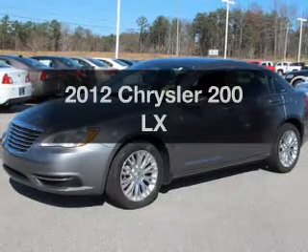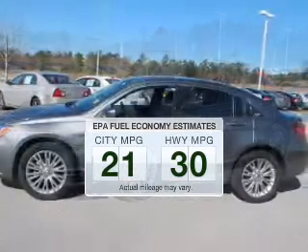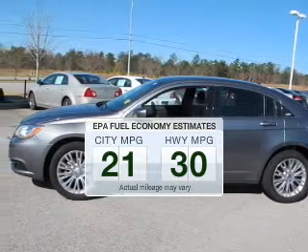Travel the roads in style and comfort in this great vehicle. Better gas mileage means better long-term driving, and this ride delivers with a great low fuel consumption rate.